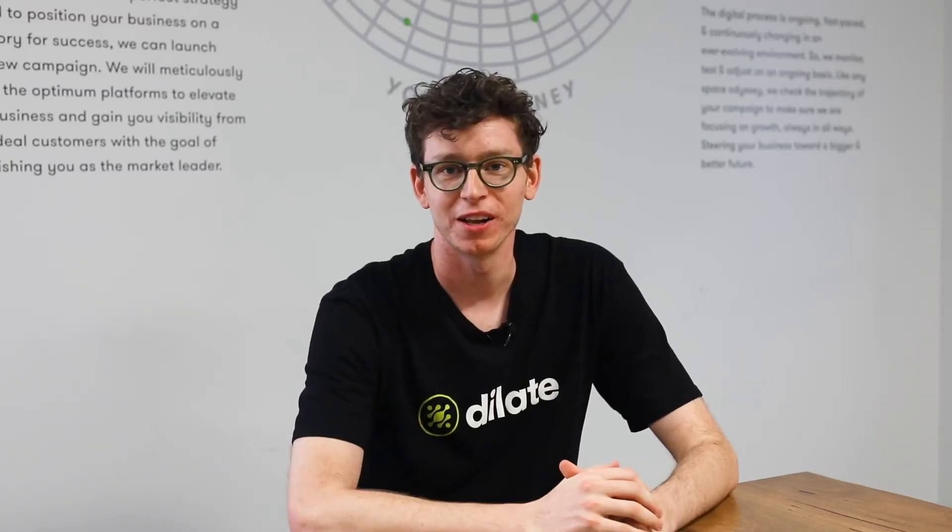Hey guys, I'm Charlie. I'm one of the content strategists here at Dilate Digital. I'm going to be taking you through this week's Tip Tuesday, which is all about internal linking.